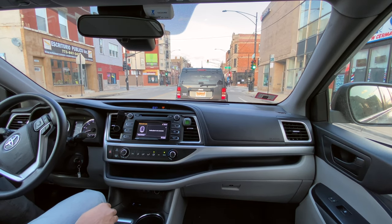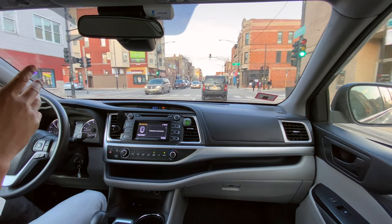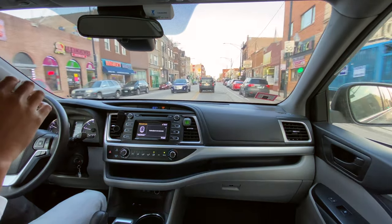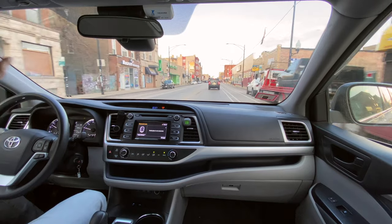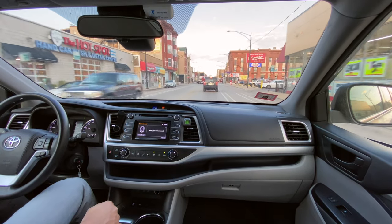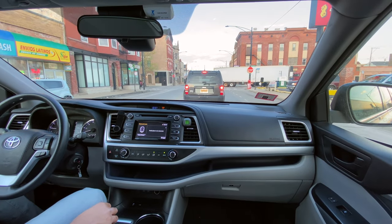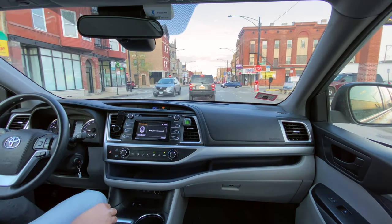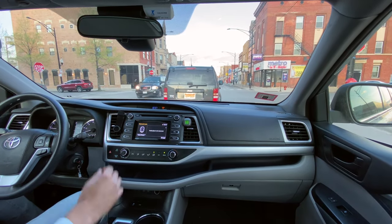I want to test the vehicle and see how responsive it is. I'm going to keep driving and then be a little aggressive with the brakes at the next stop sign. So I'm going to go right here and be aggressive with the braking to see how well it stops. Pretty impressive with the brakes on this particular vehicle - pretty impressive.